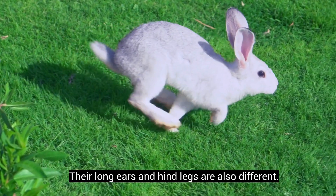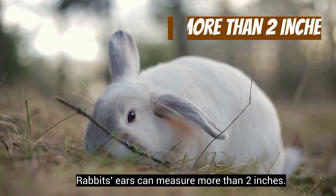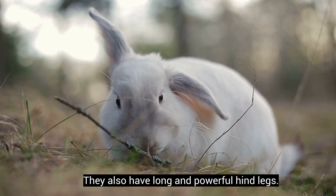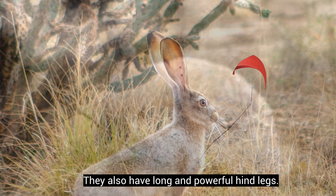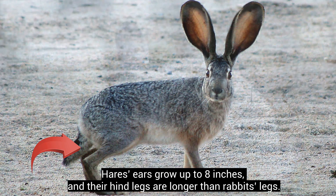Their long ears and hind legs are also different. Rabbits' ears can measure more than 2 inches, and they also have long and powerful hind legs. Hares' ears grow up to 8 inches, and their hind legs are longer than rabbits' legs.